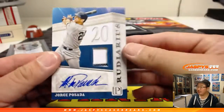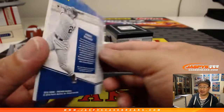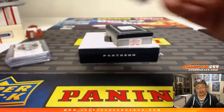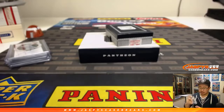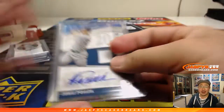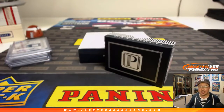And the last one is a Pinstripe Patch and autograph — Jorge Posada, 144 out of 149. Leonard with number 4. And there you go — a nice one-box break of 2016 Panini Pantheon Baseball in the books. A couple more boxes in the store and then that's it, so get them while supplies last. JaspiesCaseBreaks.com.